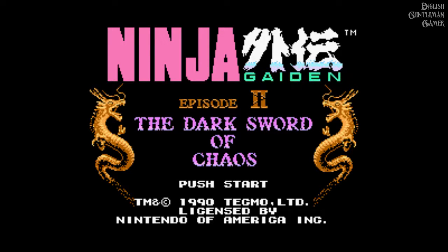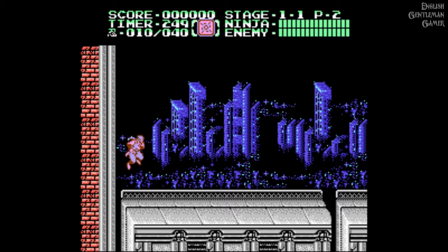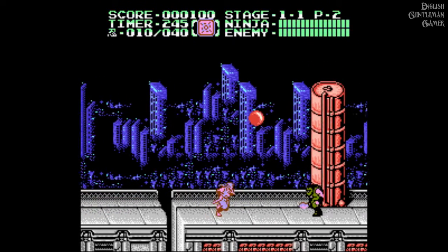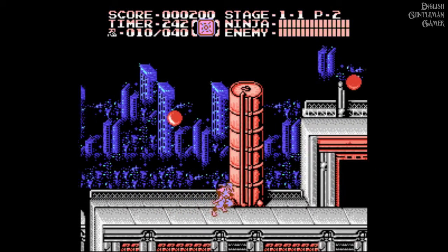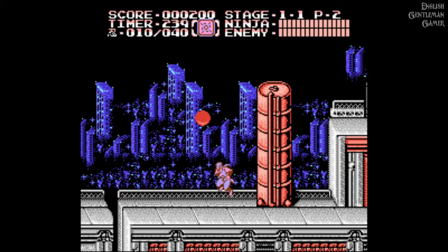Hey guys, welcome back to the English Gentleman Game with me, Roscoe. More retro goodness for you - I apologize if you don't like a lot of retro gaming, there's just not a lot of modern games that interest me right now. This is Ninja Gaiden 2 on the Nintendo, recorded using JNES on Windows, but I have got a RetroPi which is the subject of today's video.